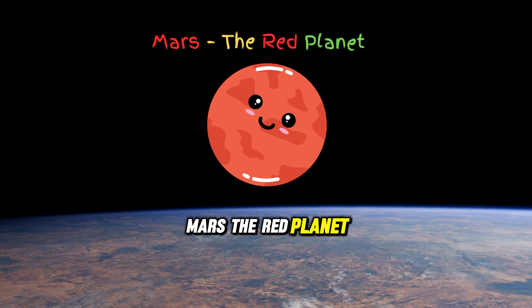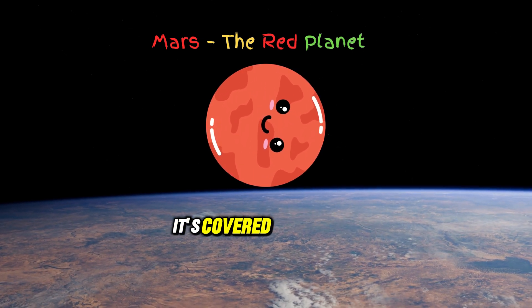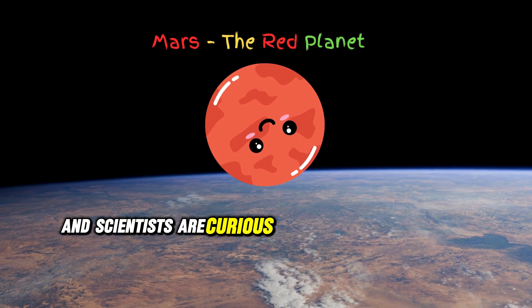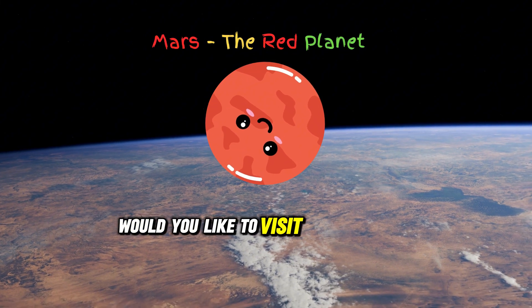Next is Mars, the red planet. It's covered in red dust, and scientists are curious if life once existed there. Would you like to visit Mars someday?